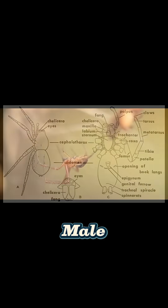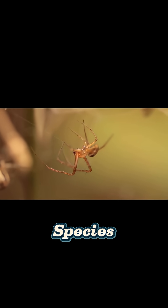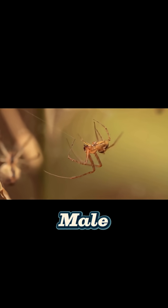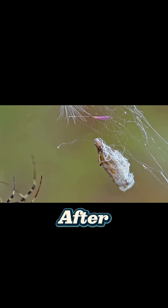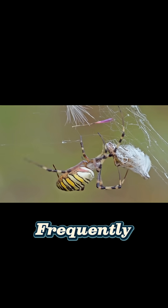When the mating is over, the male may beat a hasty retreat. For the majority of species, contrary to popular belief, the male seldom falls prey to the female after mating, but in some species like the wasp spider, the diminutive males are frequently eaten.